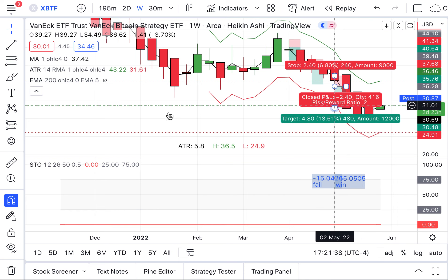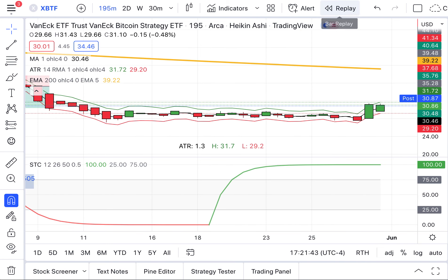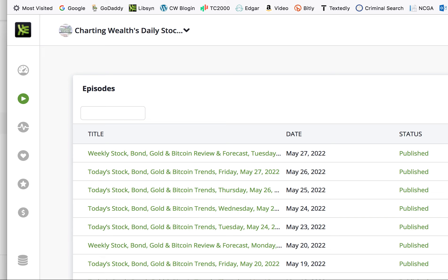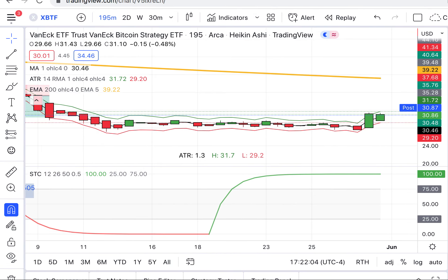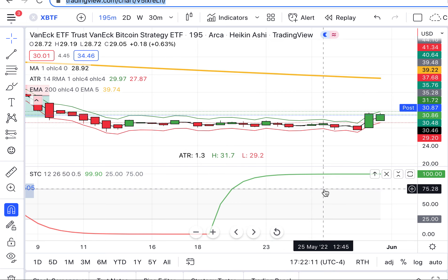We'll keep our eye on the prize and see where Bitcoin is heading. Folks, we love to hear from you — CW at chartingwealth.com. If you're not a Patreon subscriber, you need to be one. We are here for you each and every day. Thank you so much, my friends. Hope you guys have a great evening. God bless. All the best from the whole team at Charting Wealth World Headquarters.